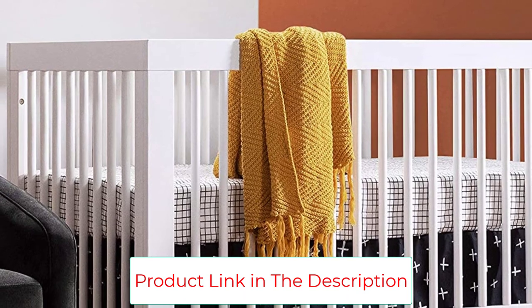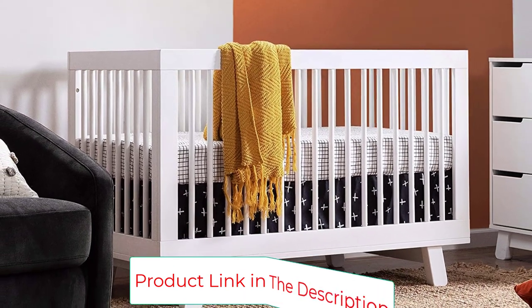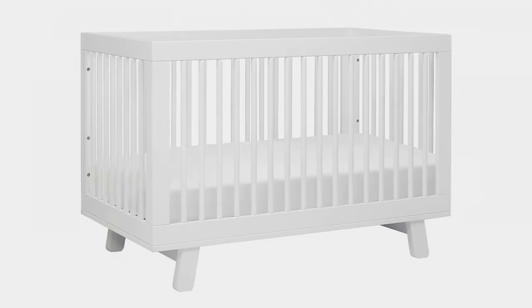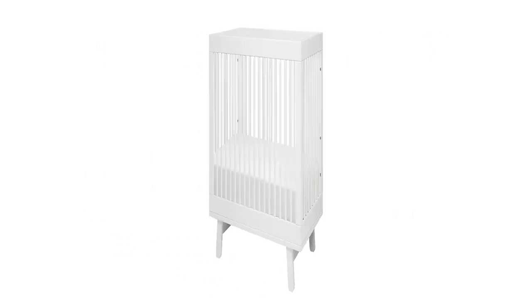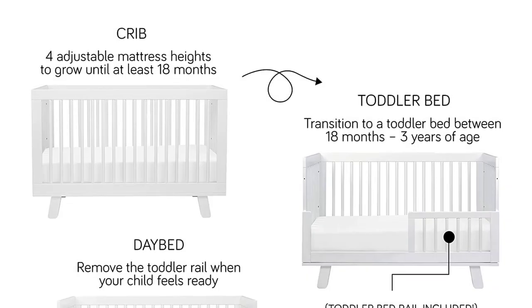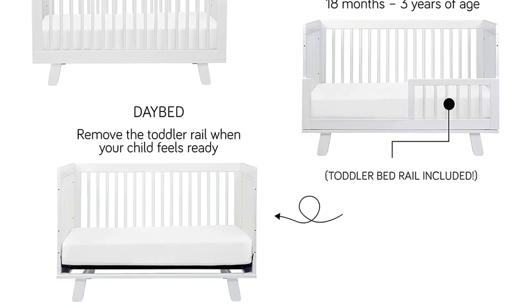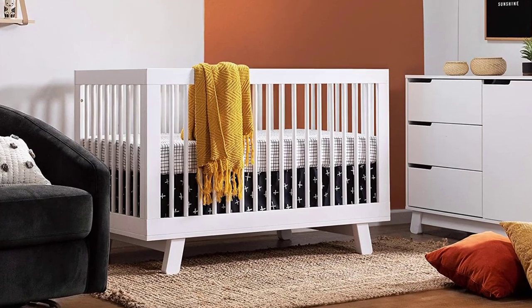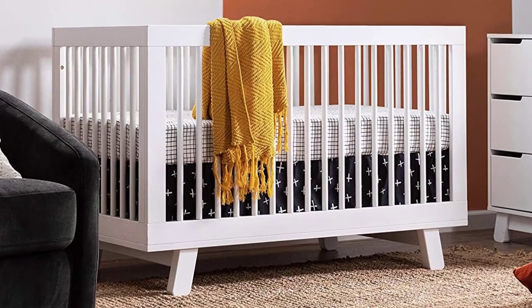The Hudson 3-in-1 Convertible Crib converts to both a toddler bed, rail included, and daybed, and is solidly built from sustainable Zealand pinewood. Choose between a modern gray crib, clean white, natural, or a new take on family-friendly white/espresso two-tone. It takes a standard full-size crib mattress at least 51.625 by 27.25 inches and no more than 6 inches thick.